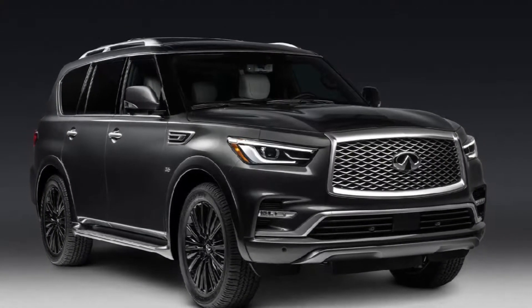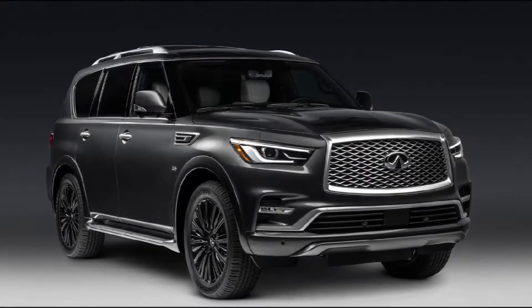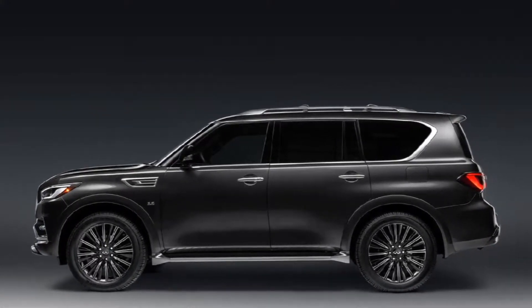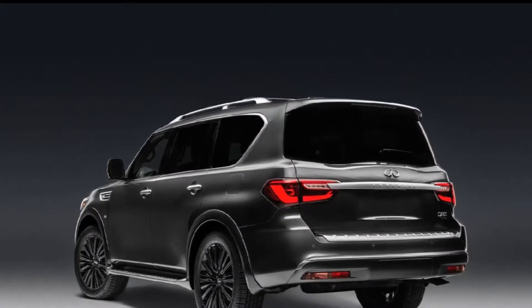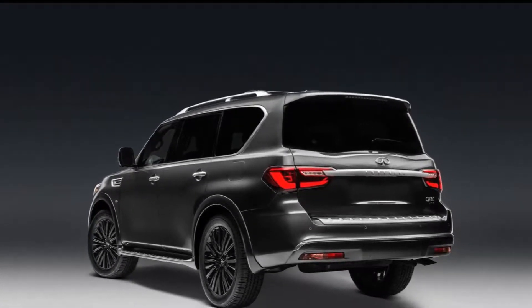Earlier this year, Infiniti announced that the 2019 QX80 will be available with a new range-topping Limited trim, allowing the automaker to compete with other established full-size luxury SUVs. What we didn't know at the time, however, was how much the ultra-luxurious trim would cost, but Cars Direct has now confirmed the pricing.